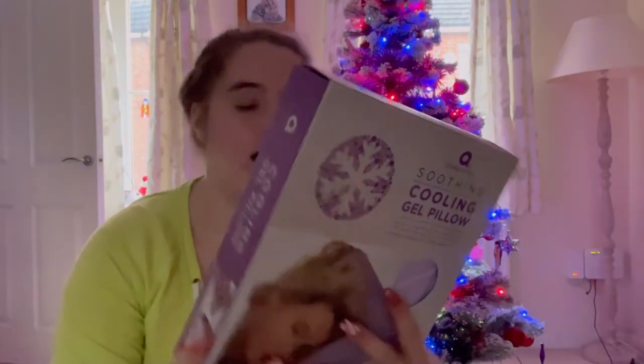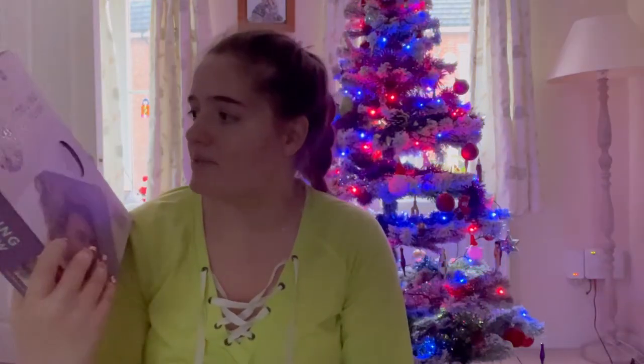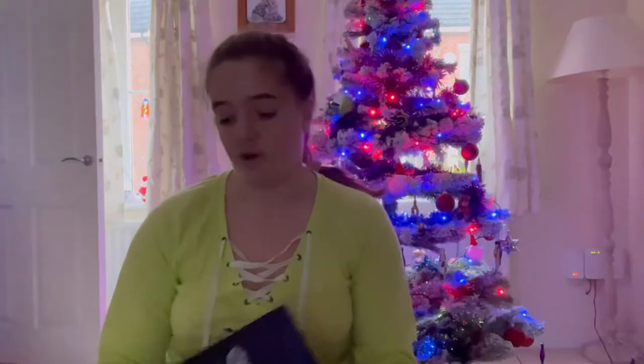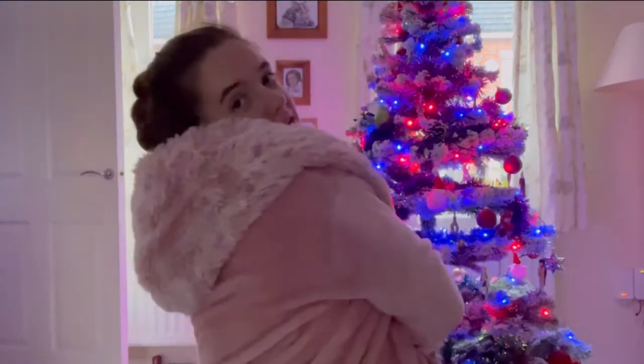I also got this soothing cool gel pillow — basically I get really hot in the night, I'm a really hot person, so I saw this in a garden center and thought it could be a good present. It basically cools your pillow down, so it'll be really good especially in the summer. Then I got another galaxy projector — I had one in 2020 but I broke it, and I absolutely loved it so I got another one. It shines galaxy everywhere, it's so cool. And oh my god, I got this huge new dressing gown — it is so fluffy and soft, it's got these nice little bits on the ends, I'm really really happy with it.